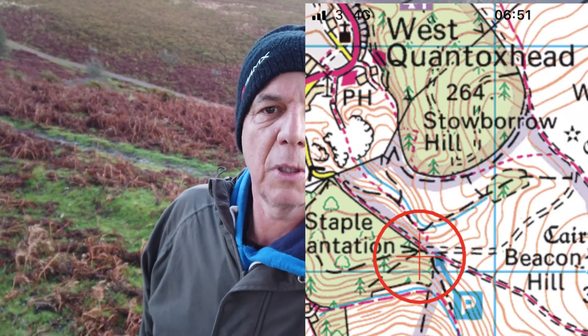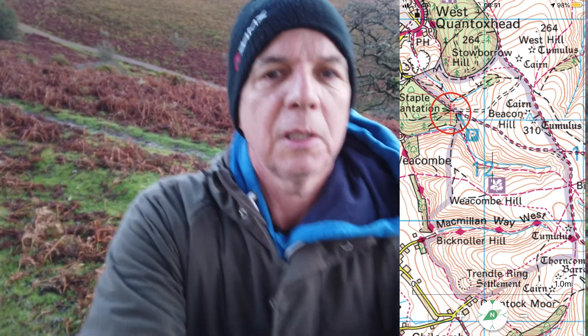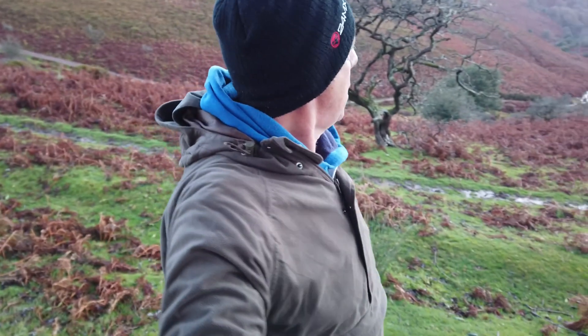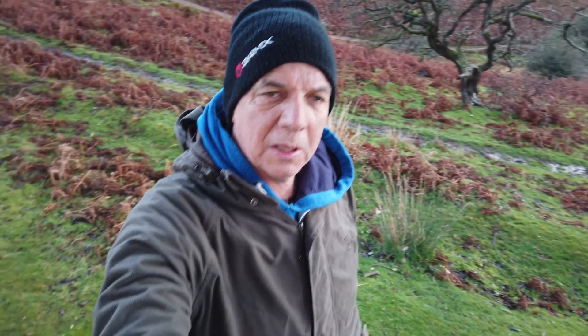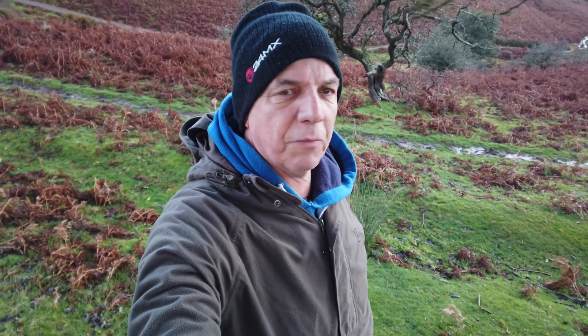With this lockdown it's getting me out and exploring local places again, so I've come up onto the Quantock Hills, parked at Staple Plain, walked up over towards Bicknoller Post just to try and get some shots. I've got one at the moment looking back down through this valley here — there's a tree just behind me that I'm going to use as a foreground interest.